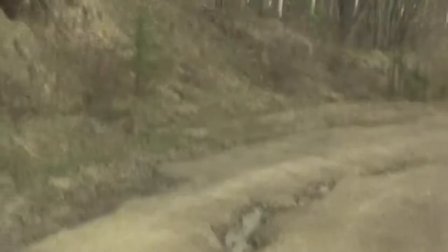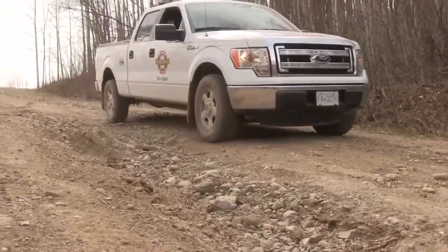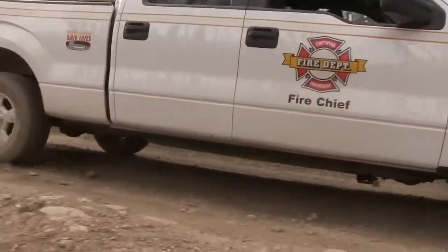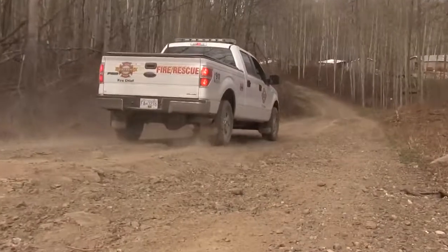Phase one would consist of installing six separate culverts, ditching work, regrading the existing road, and graveling the worst spots. Phase two would consist of covering up the road extrusions at three points where bedrock is protruding up to the surface. More gravel will be added to the surface and ditches checked and cleared of any debris.